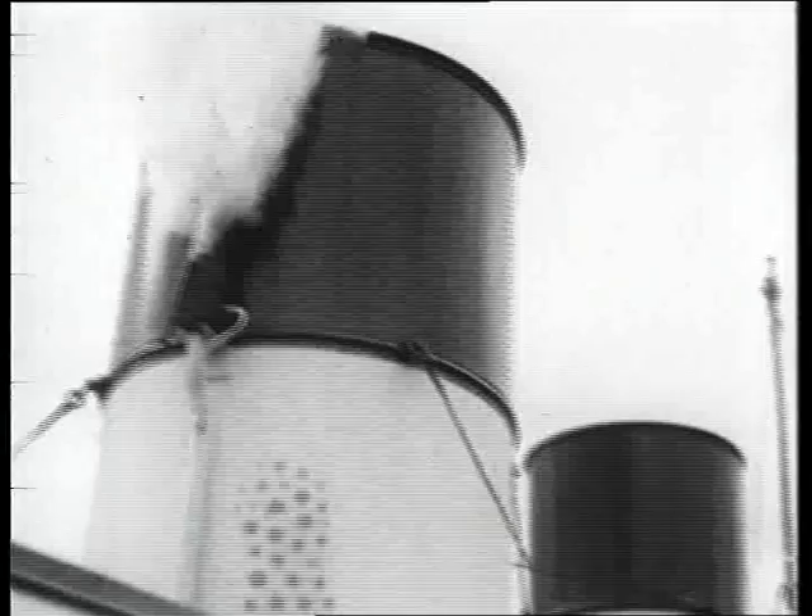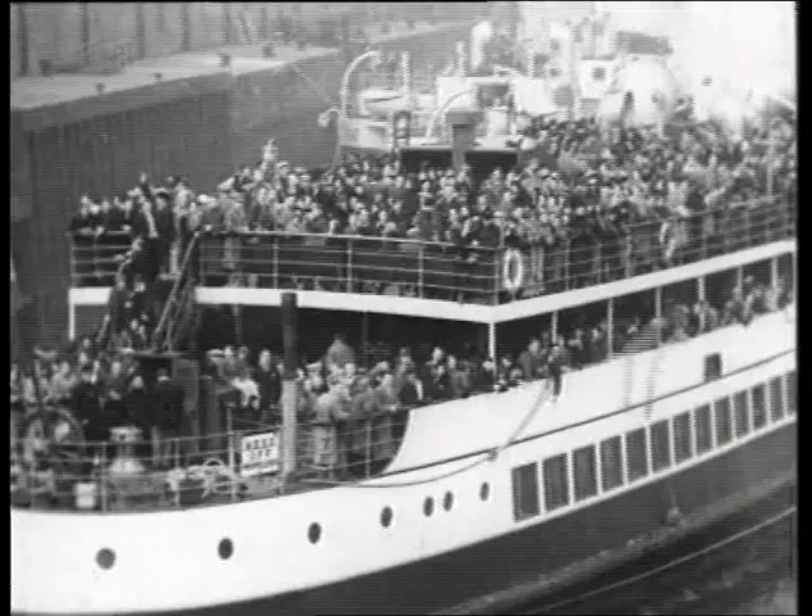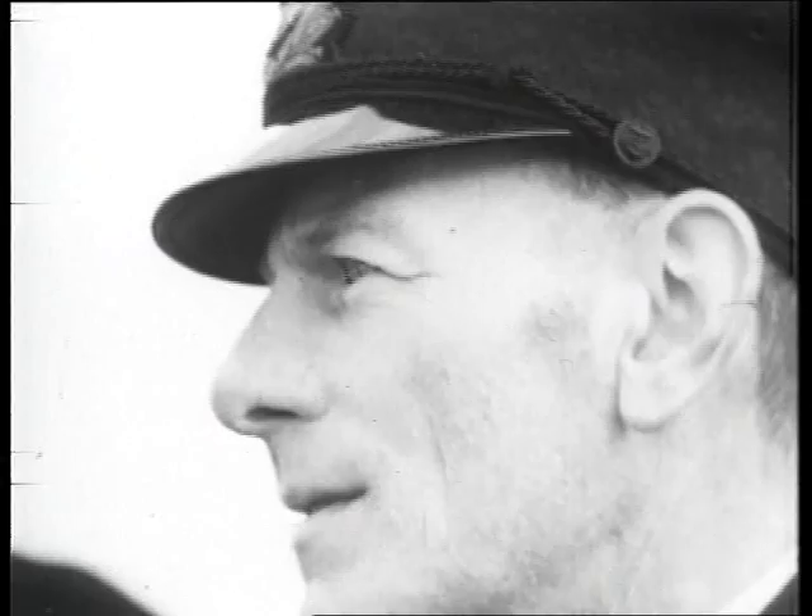The steam turbine Queen Mary II, built in 1935 for the Caledonian Steam Packet Company, could carry cargo as well as up to 2,000 passengers.